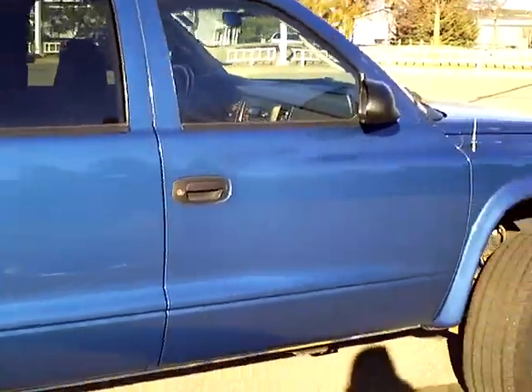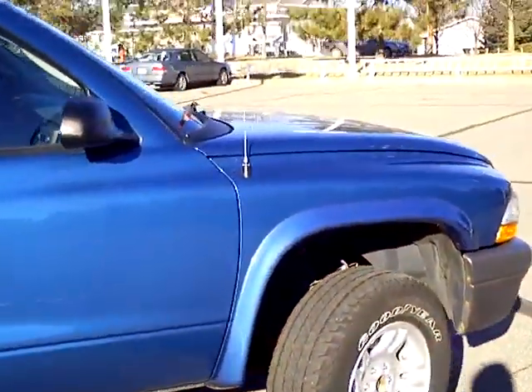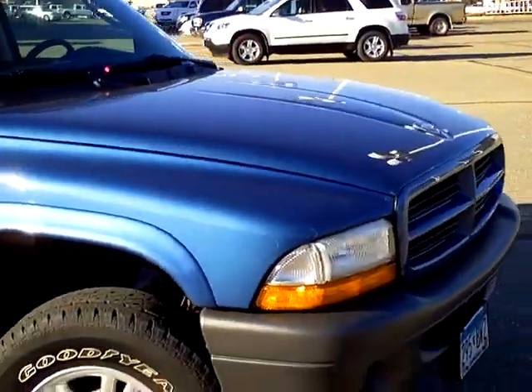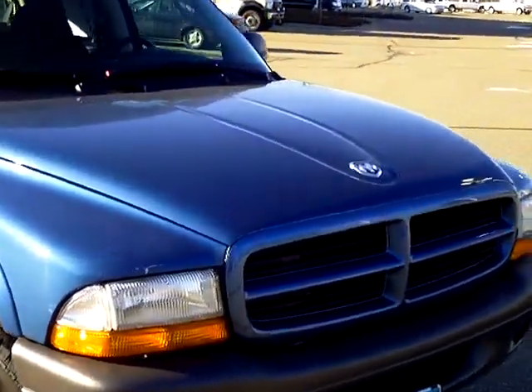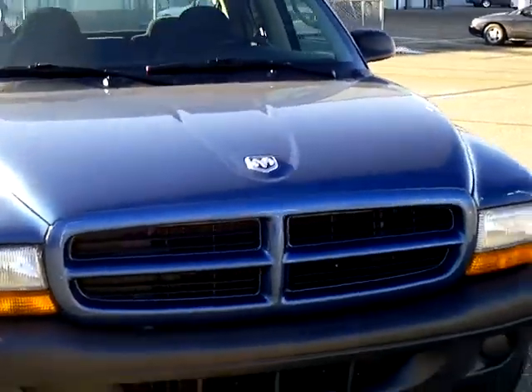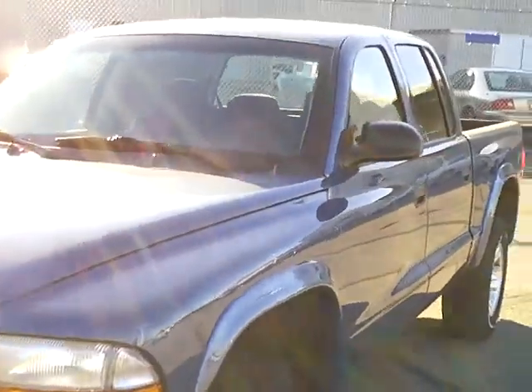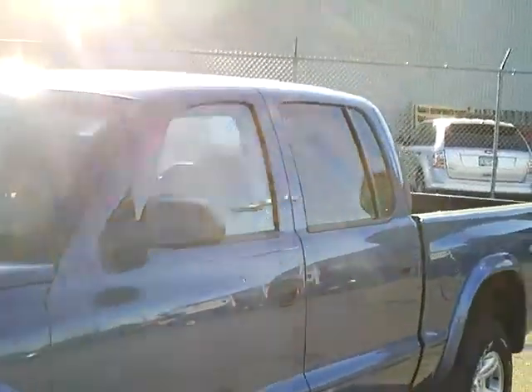It is a four-wheel drive vehicle. Underneath the hood there is a 3.9 liter six-cylinder motor — pretty decent power for a six-cylinder in the small truck category. As we get around to the inside, take a peek at it.